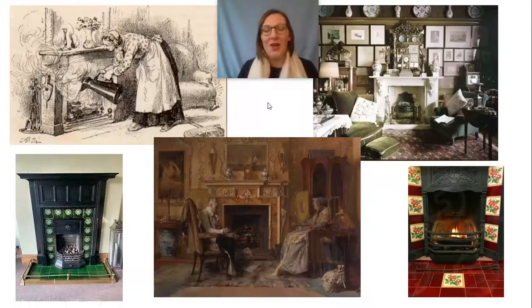Welcome back to part two, year one of your history lesson this week. So do you remember, we were talking about that the Victorians had many fireplaces and big, thick, heavy curtains. And I asked you to have a think about why that was.